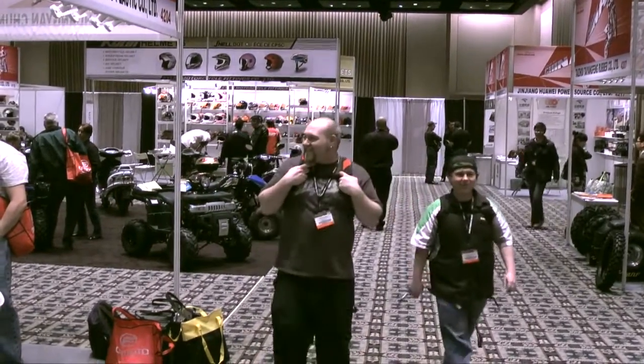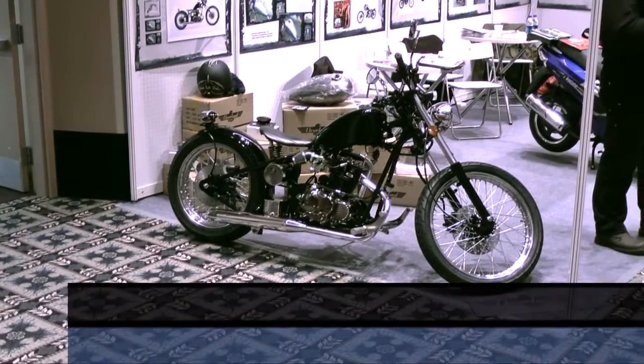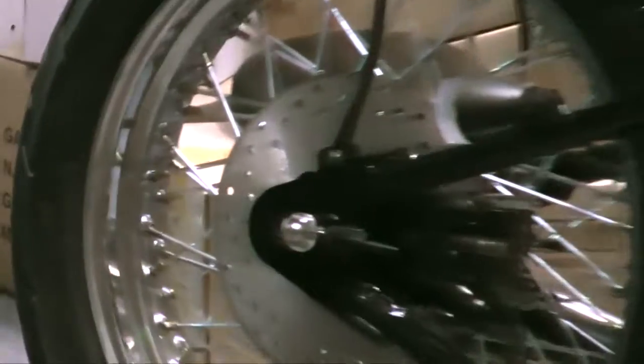If you like custom bikes but two wheels is more your thing, check out The Heist by Cleveland Cycle Works. The Heist is a true custom chopper with homegrown design and attitude you can actually afford.